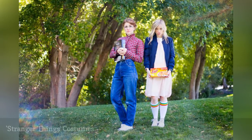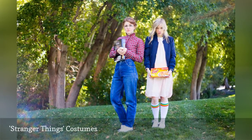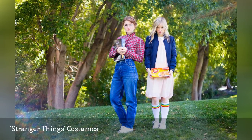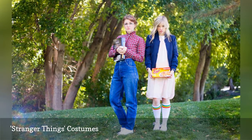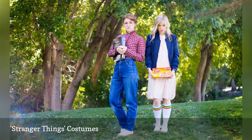Fans of Stranger Things can dress up as some of the show's most famous characters. A couple of hints for nailing each look: for Barb, it's impossible to do without a pair of high-waisted jeans and retro eyeglasses. For Eleven, costume must-haves include a Peter Pan collar dress and, of course, a box of her favorite frozen waffles.